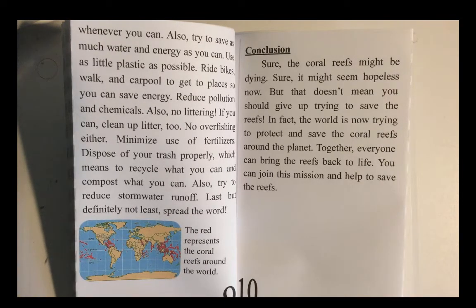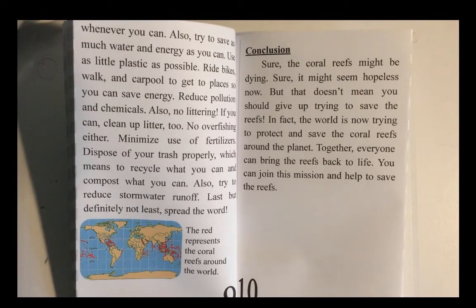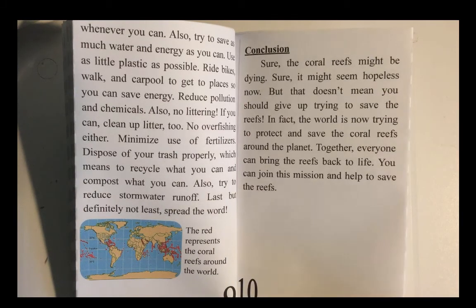Conclusion. Sure, the coral reefs might be dying. Sure, it might seem hopeless now. But that doesn't mean you should give up trying to save the reefs. In fact, the world is now trying to protect and save coral reefs around the planet. Together, everyone can bring the reefs back to life. You can join this mission and help save the reefs.